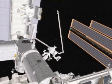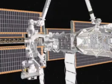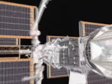Designed to remove and replace smaller components on the station's exterior, it's now an essential tool for repairing and maintaining the space station.